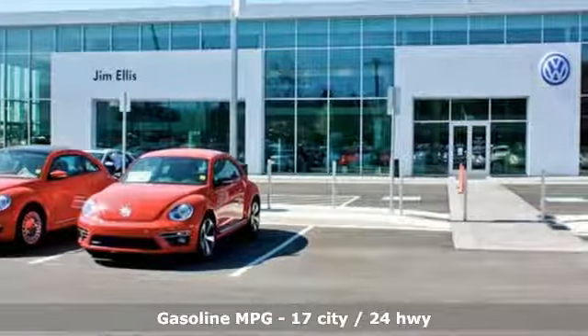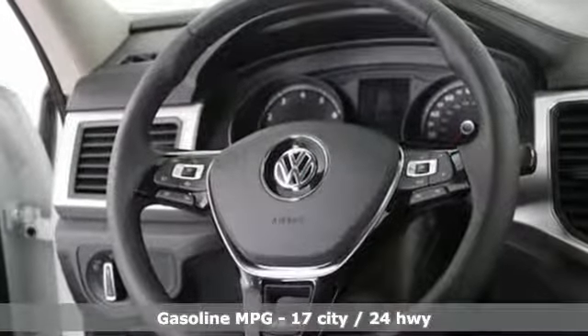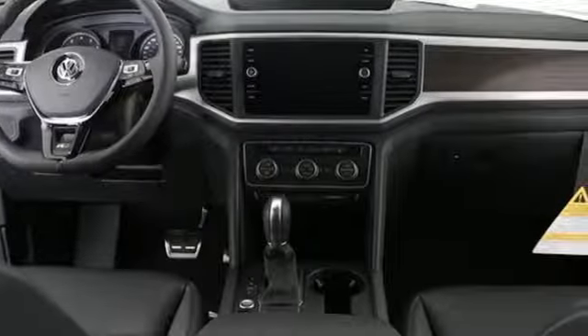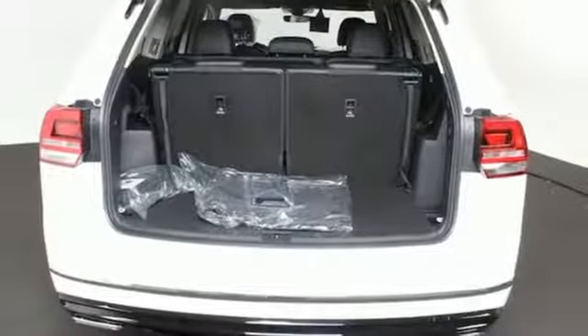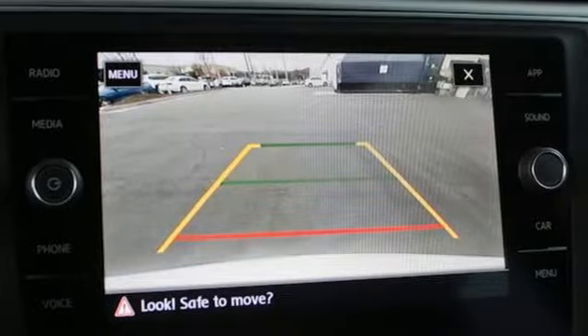V6 engine, dual zone climate control, streaming audio, auto dimming rear view mirror, front heated bucket seats, power heated mirrors, external memory control, aluminum wheels, doors and push button start proximity key, and automatic transmission. Take it for a test drive today.